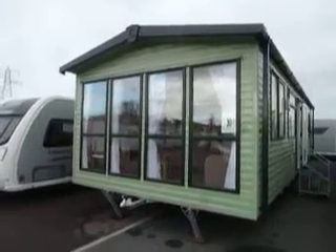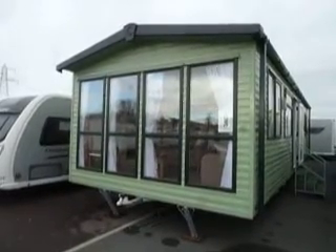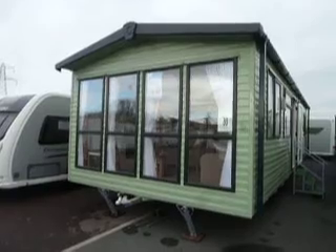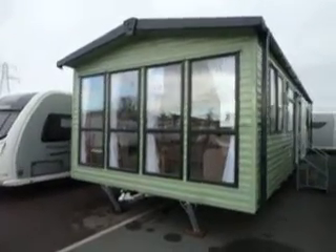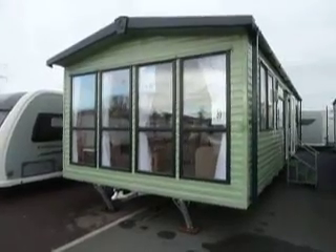Hello, I'm Paul Simpson from Salop Leisure and today I'm going to show you around the 2014 Carnaby Rosedale 35 foot by 12 foot two bedroom model that retails for £39,402.